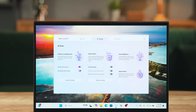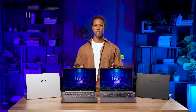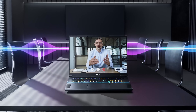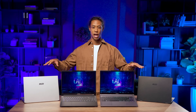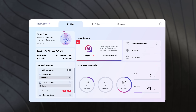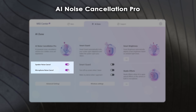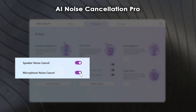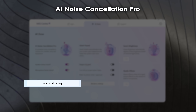Tired of poor audio quality in meetings? AI Noise Cancellation Pro has got your back, providing a premium meeting experience for business professionals. It effectively eliminates background noise so your voice comes through crystal clear even in the noisiest environments. This feature is supported by all four laptops. To get started, open MSI Center S and click on the AI Zone section, where you can enable speaker noise cancellation or microphone noise cancellation. You can also hit Advanced Settings to tweak the settings to your liking.